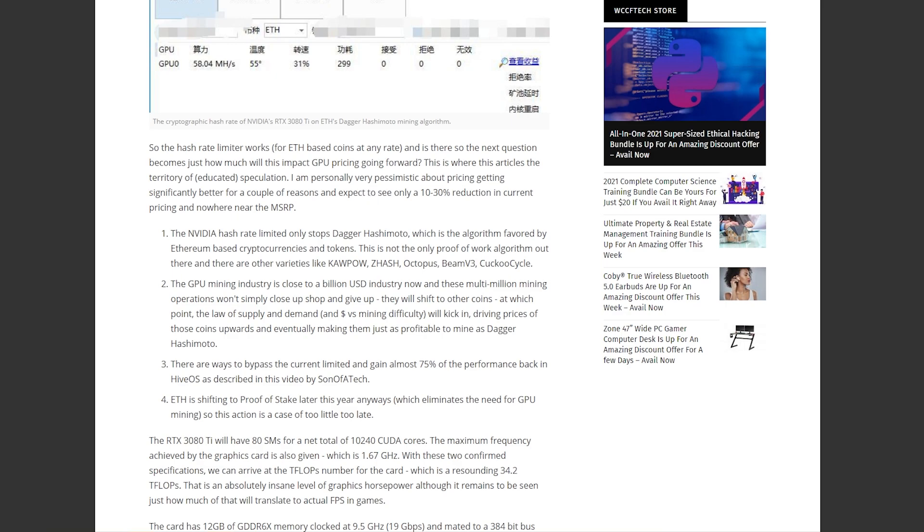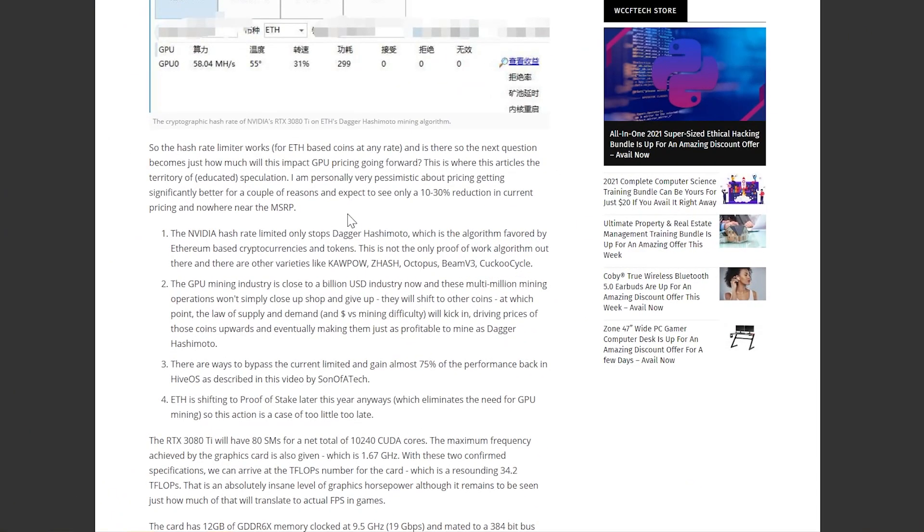The article author says he's personally pessimistic about pricing getting significantly better, expecting only a 10–30% reduction from current pricing and nowhere near MSRP. That's primarily due to the chip shortage. If cryptocurrency were the primary cause of hardware shortages, you'd see availability issues with things like the PlayStation 5 and Xbox Series X — which clearly isn't the case. Plus, car manufacturers are putting production on hold due to chip shortages. This cycle is different from 2016–2019, where mining was the main cause.